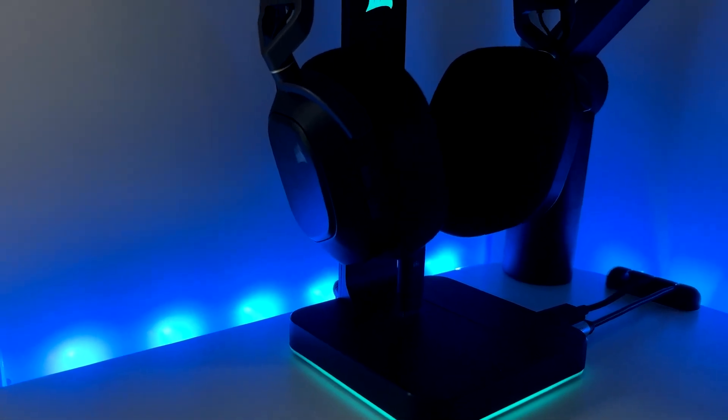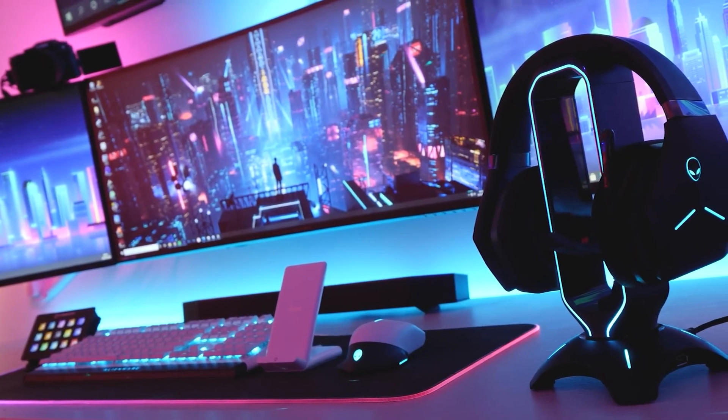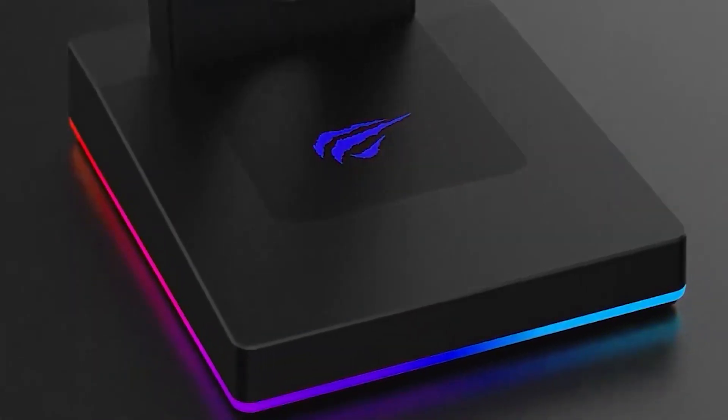Gaming headset stands are accessories designed to hold and display gaming headsets when not in use securely. These stands come in various materials, including plastic, metal, and wood, and often feature a non-slip base to ensure stability.